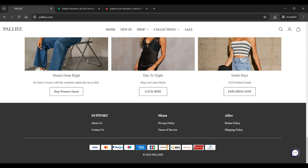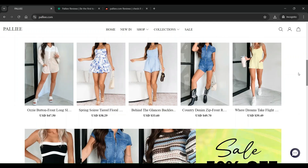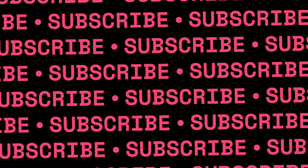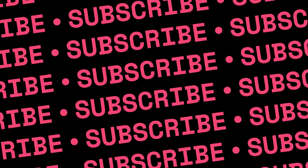In terms of payment options, all the major payments are supported by Pali.com. However, there are no social media icons available on the site, which means they do not have any social media presence, which is quite suspicious for any branded website.